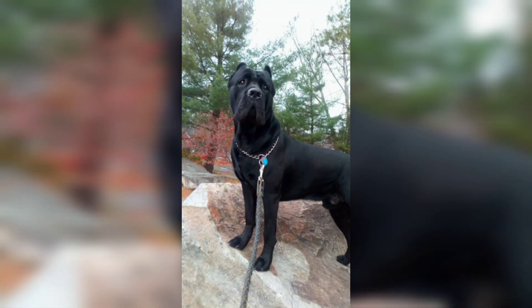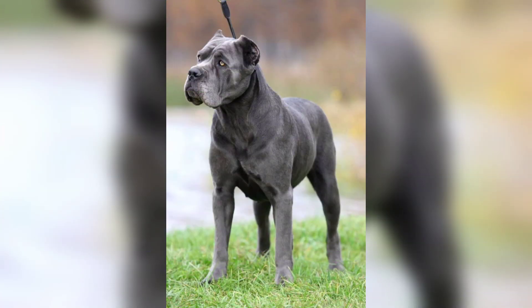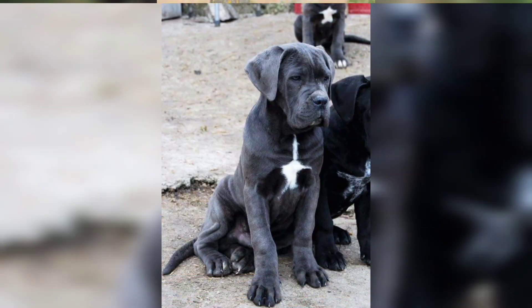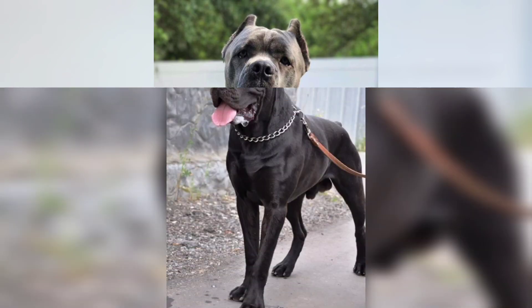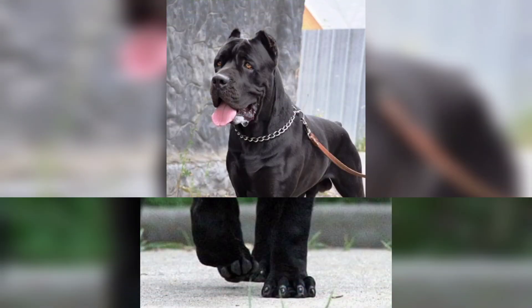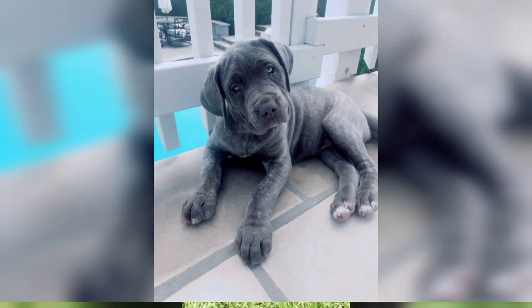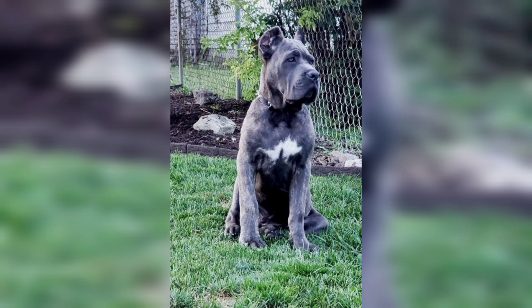Proper socialization and training are a must for this highly driven, smart yet stubborn breed, making the Cane Corso a good match for an experienced, assertive dog parent. The Cane Corso is best for experienced pet parents with lots of space, time to commit to training and exercise, and no young children or small pets.